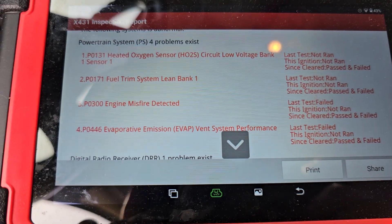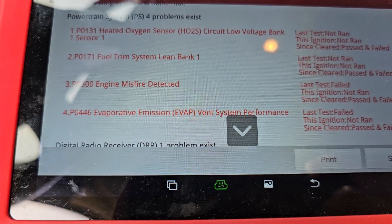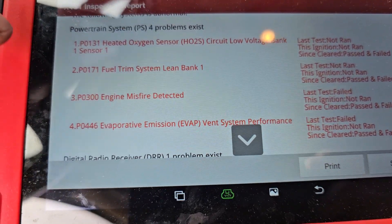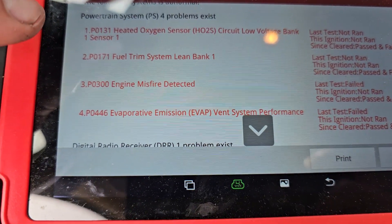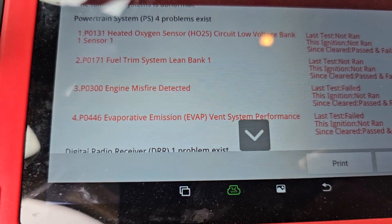We pulled the codes off of it and we've got a P0131 O2 sensor low voltage, fuel trim system 2 lean bank 1, engine misfire, and then an evap code.